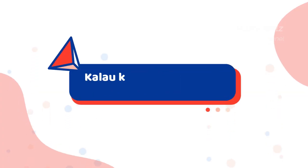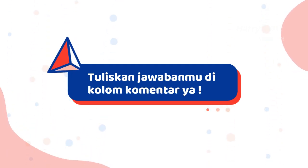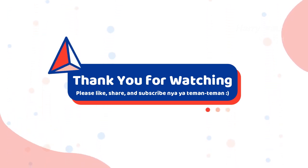Kalau kamu sukanya desain nomor berapa, tulis di kolom komentar ya. Terima kasih sudah menonton! Please like, share, and subscribe!